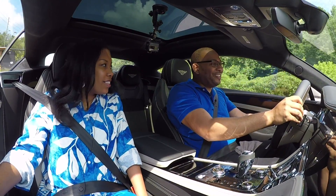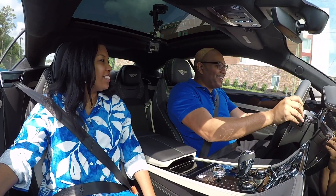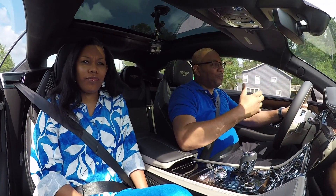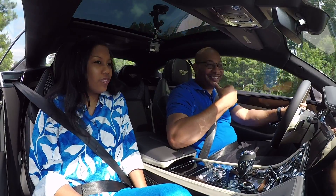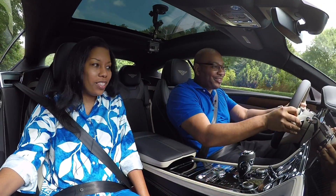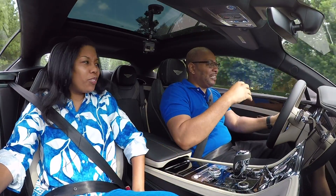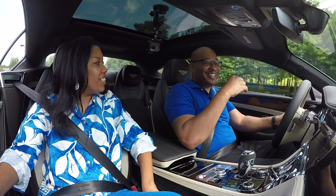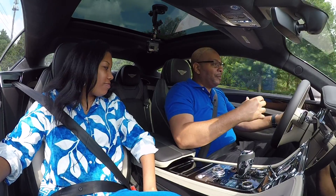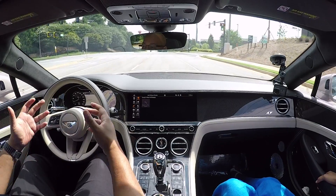Back in the saddle, we're taking the GT V8S out for a spin. You can already hear the difference between the W12 and V8 models — the V8 has a lot more soul to it, a lot more throatiness. I love the get-up-and-go on these GTs. I prefer the V8 model — it's a little bit lighter on its feet than the W12. The W12 feels a little bit more nose-heavy even though it has a lot more power and torque.